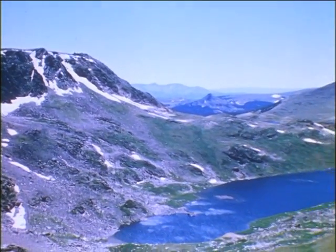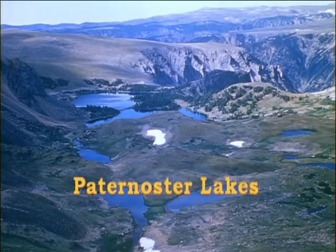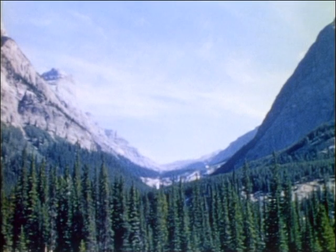As ice moved down this valley, it scooped out depressions in the softer rocks, creating a string of small ponds called Paternoster Lakes. Their name comes from the fact that they look like a string of beads stretched out down the valley. Glaciers often carve a V-shaped valley into a more rounded U-shape. Wherever you see this classic U-shape, it nearly always marks the passing of a glacier.